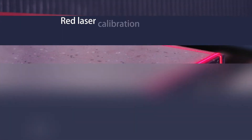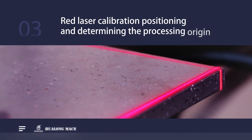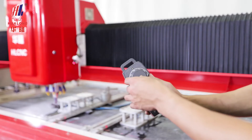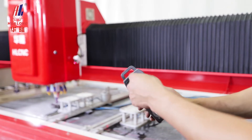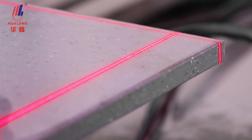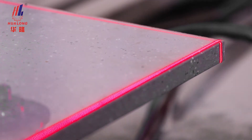Step 3: Red laser calibration, positioning, and determining the processing origin. Turn on the laser and pull the hand wheel to control and adjust the position of the machine head at close range. Calibrate the red laser beam to align the edge of the stone to be processed, then position and determine the processing origin.